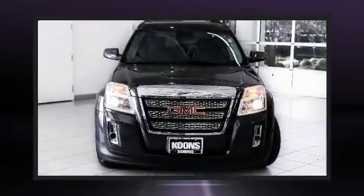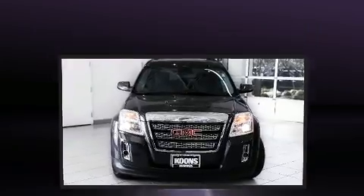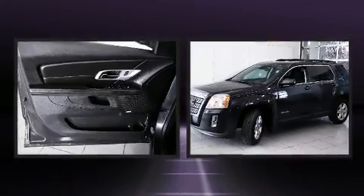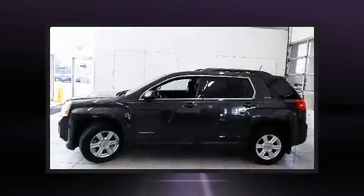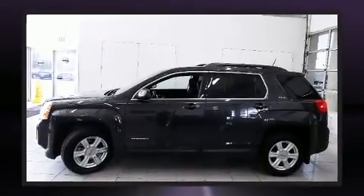Take command of the road in the 2015 GMC Terrain. Top features include air conditioning, variably intermittent wipers, a trip computer, an automatic dimming rear view mirror, heated door mirrors, and more.